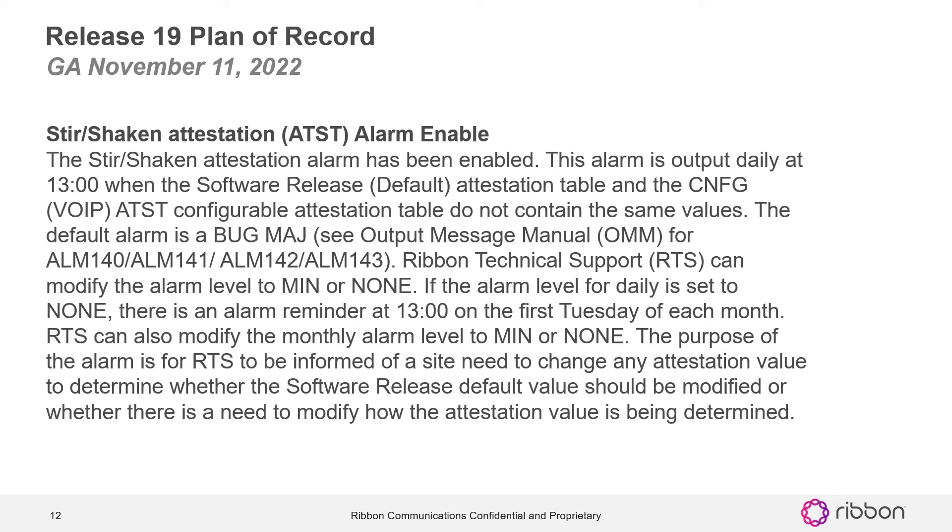Stir shaken attestation ATST alarm enabled: the stir shaken attestation alarm has been enabled. This alarm is output daily at 1300 when the software release default attestation table and the config VOID ATST configurable attestation table do not contain the same values. The default alarm is a bug major for alarm 140, 141, 142, and 143. RTS can modify the alarm level to minor or none. If the alarm level for daily is set to none, there is an alarm reminder at 1300 on the first Tuesday of each month. RTS can also modify the monthly alarm level to minor or none. The purpose of this alarm is for RTS to be informed of a site need to change any attestation value, to determine whether the software release default value should be modified, or whether there is a need to modify how the attestation value is being determined.